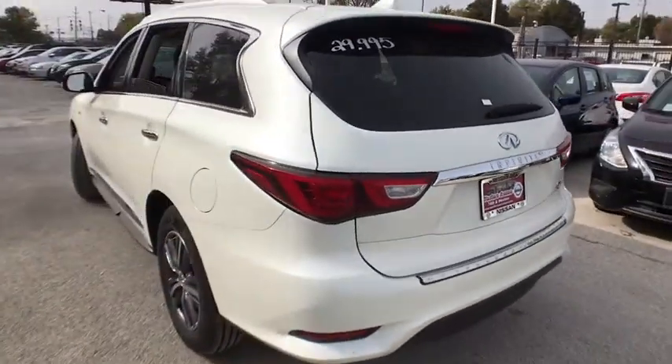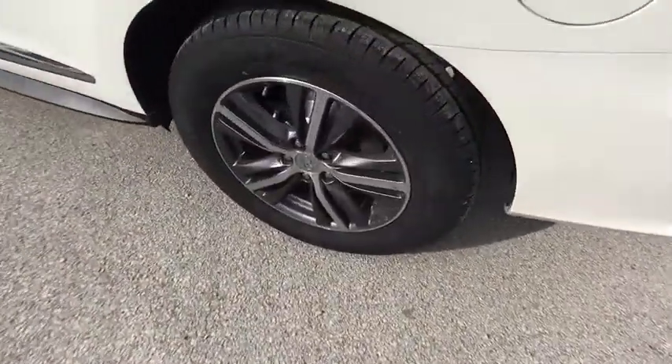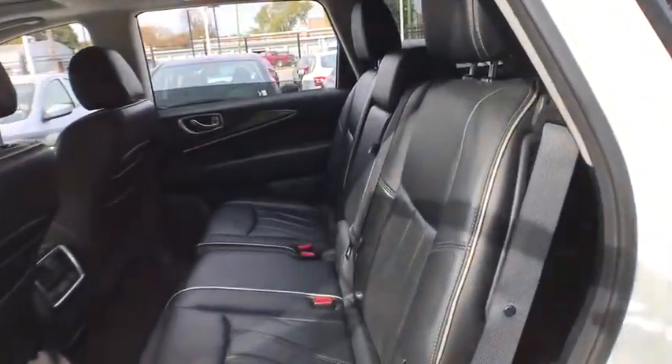Stability control, traction control, anti-lock braking system, power liftgate, steering wheel audio controls, power passenger seat, keyless entry, backup camera, all-wheel drive, Bluetooth,